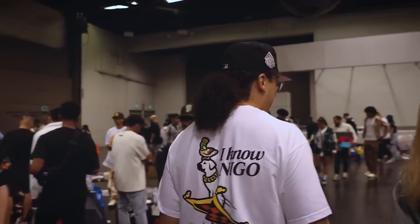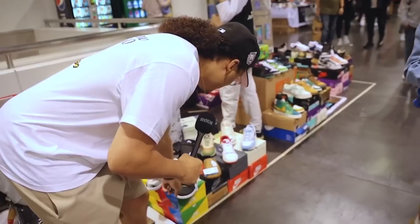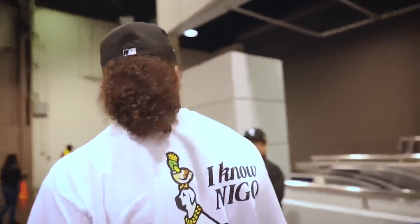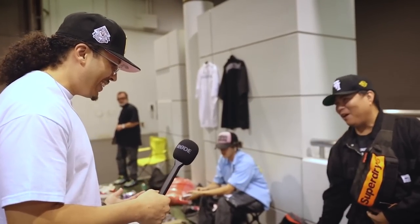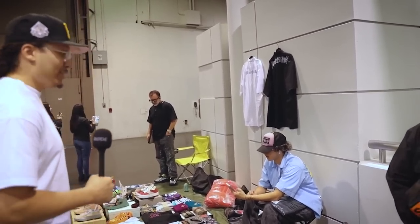I'm seeing a lot of small sizes right now. There's a Polar SV — how much do they want for it? 300. I'm looking for a Polar SV in a size 13. I low-key might want to add those to the collection. What's good? You got any size 13s? No 13s, bro. Come on, I know it's hard to get those sizes.